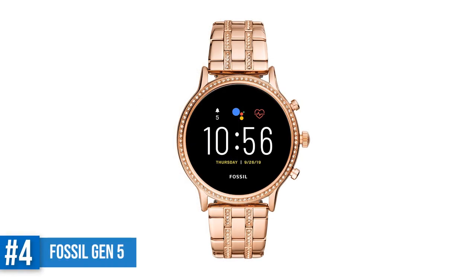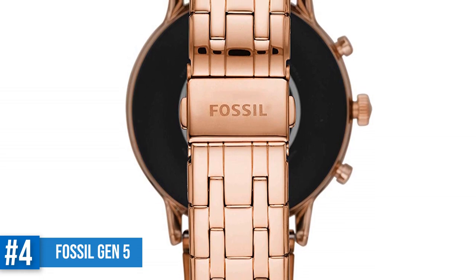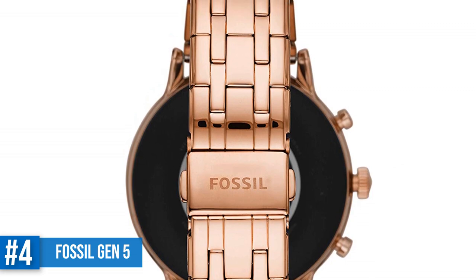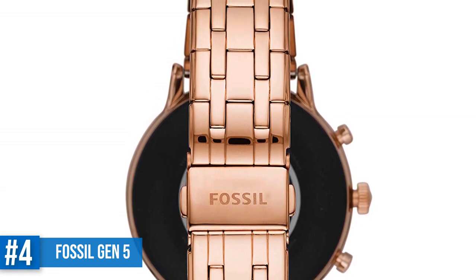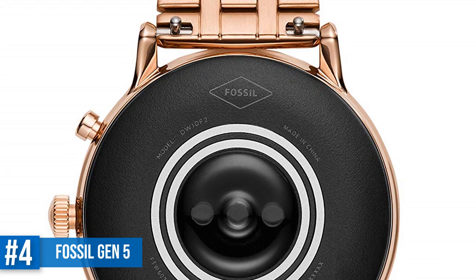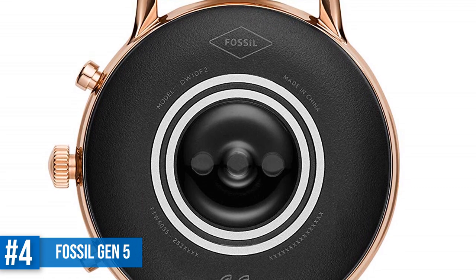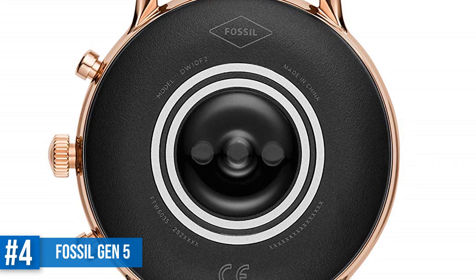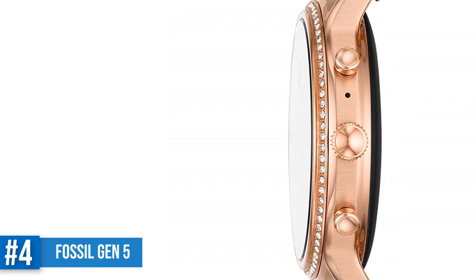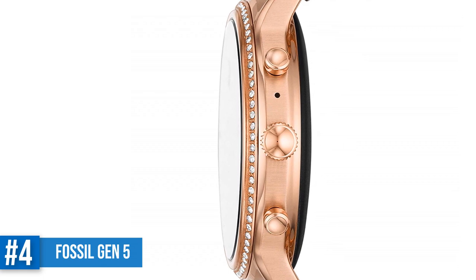At number 4: Fossil Gen 5 Juliana Stainless Steel Touchscreen Smartwatch. If you were a fan of the Gen 4 smartwatches from Fossil but hoped for improvements, the moment has arrived. The Gen 5 smartwatches, including the gorgeous Juliana, come with a new stylish design, more RAM, and an external speaker. It also does everything you need it to do: activity and heart rate tracking, 3ATM water resistance, Google Pay, Google Assistant, GPS, and notifications. The new Snapdragon Wear 3100 is finally here too, which helps with battery life. If you were hoping for a major upgrade, you might be disappointed — the Juliana has an estimated 24-plus hours of battery life, which isn't a huge improvement from the previous generation.